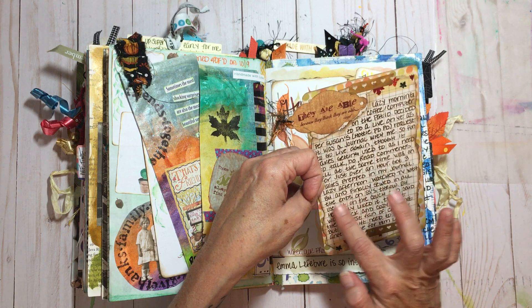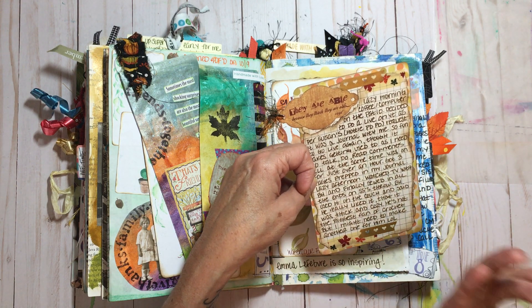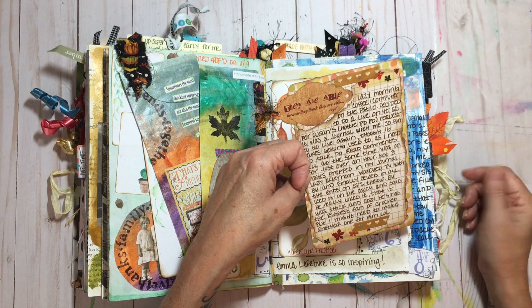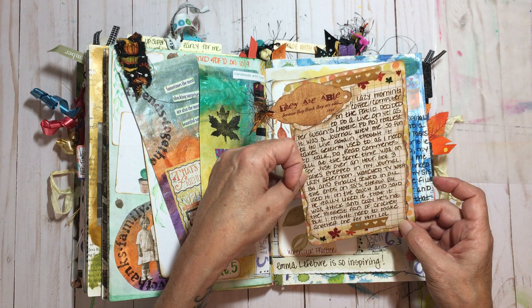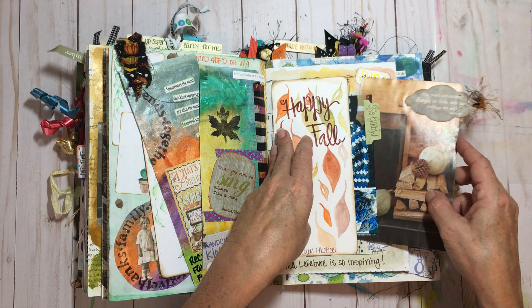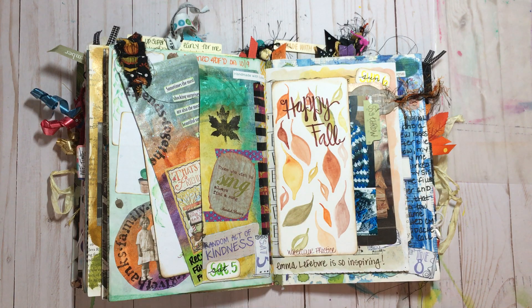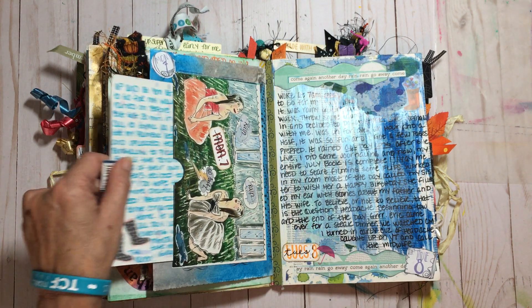I had finally sewn in all the ends to Sunshine's throw so the entire thing was completely done. Big Handsome was using it on the couch and said he really liked it — nice and thick and cozy. It was kind of funny because he's not a huge fan of crochet, but he loved that blanket and used it quite often before I could pack it up and take it over to Sunshine.